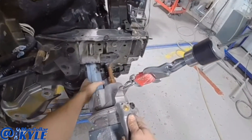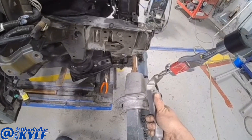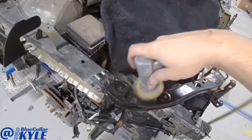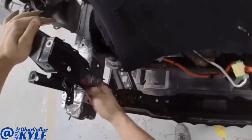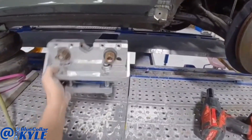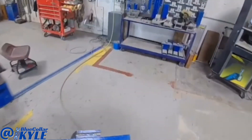Now I'm going to do an X measurement to make sure everything is going to be fine and confirm it's all squared up properly.